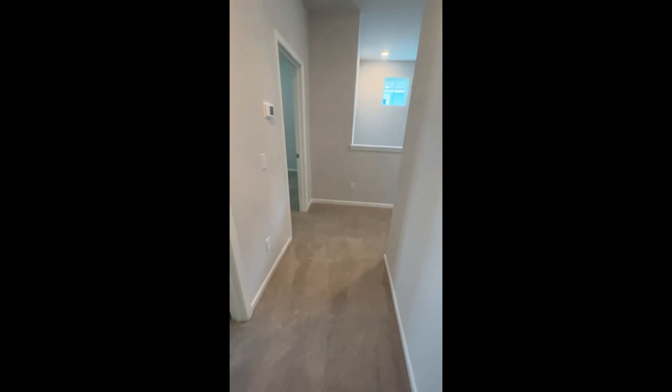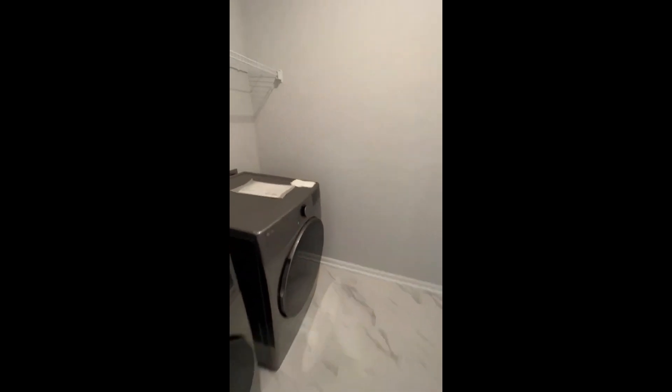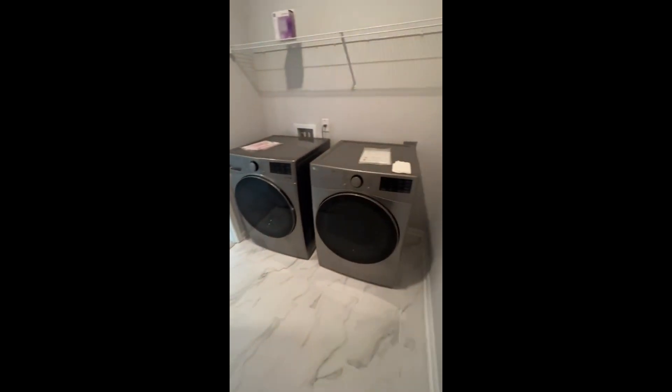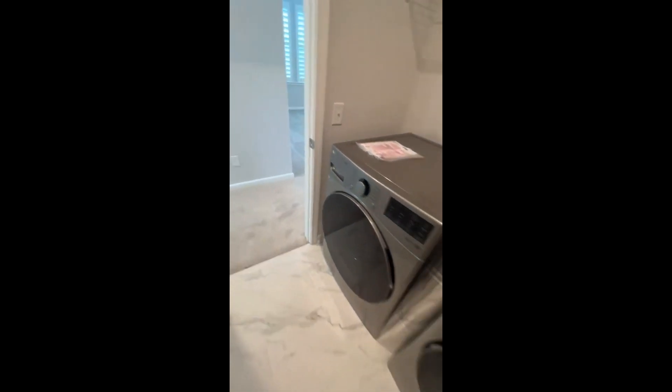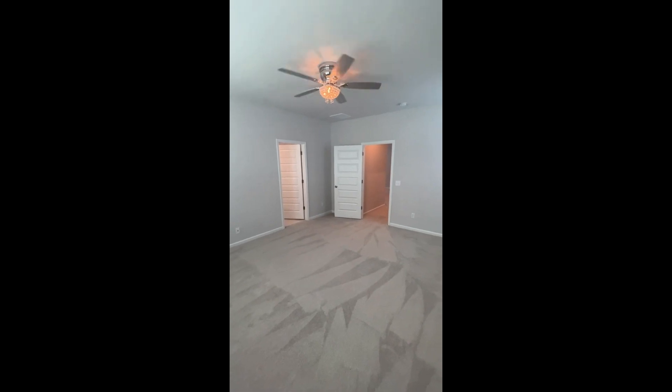Going into the master. I love having the laundry room right outside the primary bedroom because, let's face it, the people living in the primary bedroom are probably going to be doing the bulk of the laundry. Those are a nice set of LG appliances — very nice and brand new at the time of this video, which is 2023.